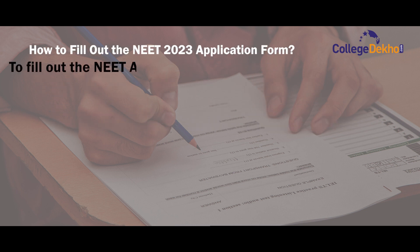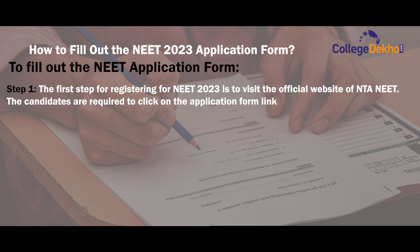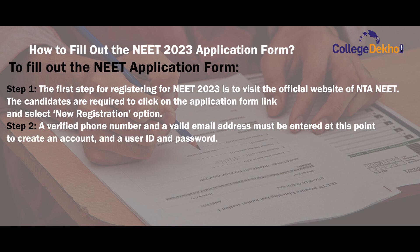To fill out the NEET application form, the first step for registering for NEET 2023 is to visit the official website of the NTA NEET. Next, candidates are required to click on the application form link and select the new registration option. Step 2: a verified phone number and a valid email address must be entered at this point to create an account, a user ID and password.